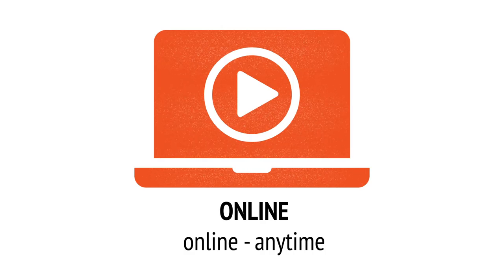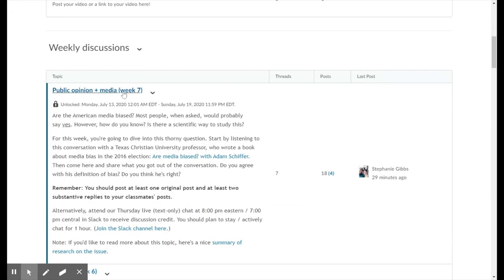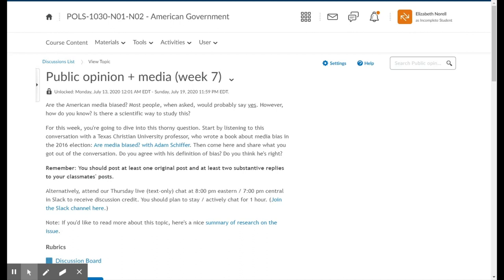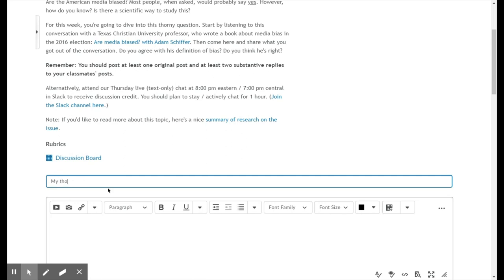Online — online anytime. Online courses do not meet on a certain day or at a certain time, but are taught completely through the Chattanooga State Learning Management System, or LMS. Log in, receive instruction, and do your work anytime, anywhere.